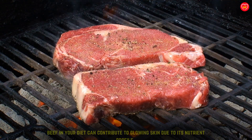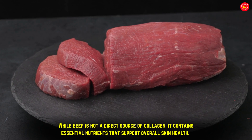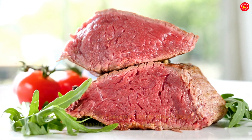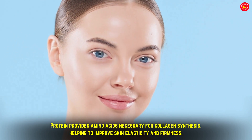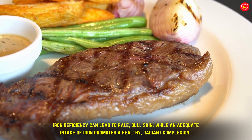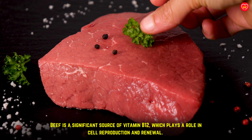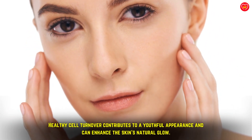Beef in your diet can contribute to glowing skin due to its nutrient profile. While beef is not a direct source of collagen, it contains essential nutrients that support overall skin health. Beef is a rich source of high-quality protein, providing amino acids necessary for collagen synthesis and helping to improve skin elasticity and firmness. It is also an excellent source of iron, which supports healthy blood circulation — iron deficiency can lead to pale, dull skin, while adequate intake promotes a radiant complexion. Beef is also a significant source of vitamin B12, which plays a role in cell reproduction and renewal, contributing to a youthful appearance and enhanced skin glow.